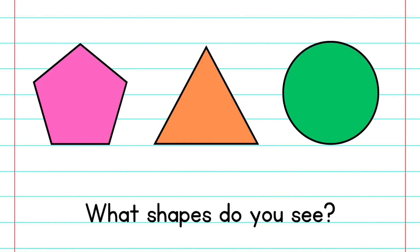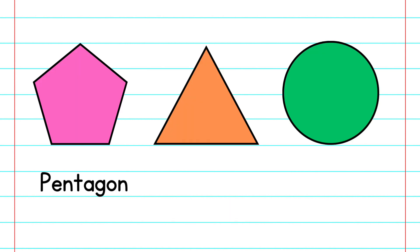What shapes do you see? Pentagon. Triangle. Circle.